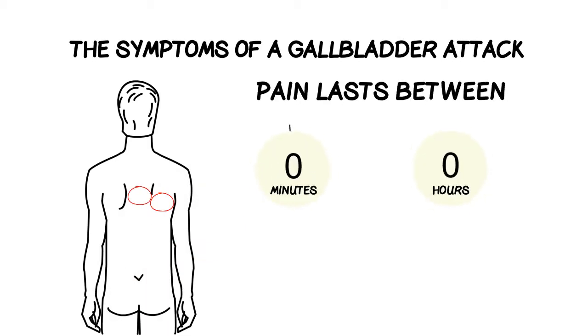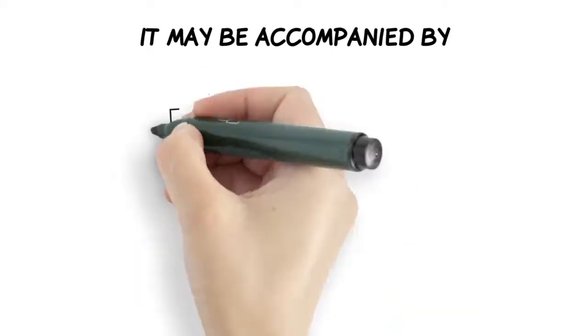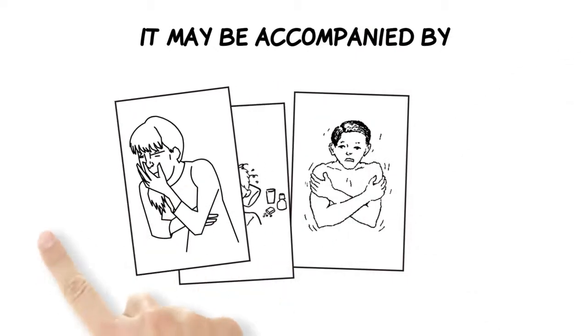The pain lasts between 15 minutes to 4 hours and possibly up to 24 hours. It may be accompanied by nausea and vomiting or chills and fever.